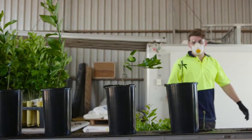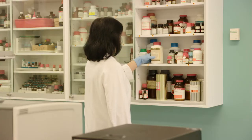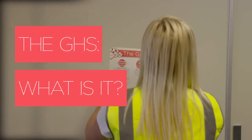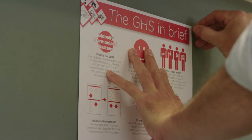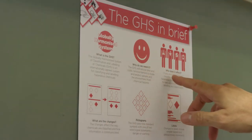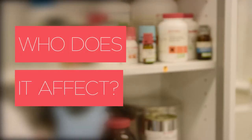The GHS will be introduced on the 1st of January 2017. Here, we will give you some simple information on how to get ready. The Globally Harmonised System of Classification and Labelling of Chemicals, or the GHS, will replace the existing system for classifying hazardous substances and dangerous goods in Australia.